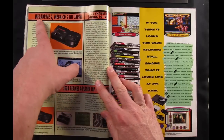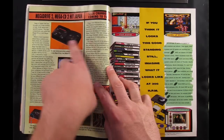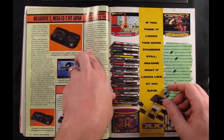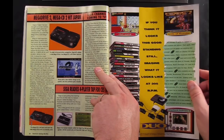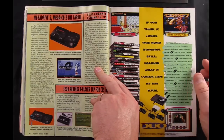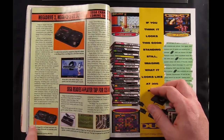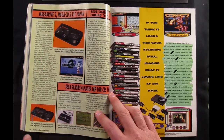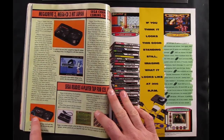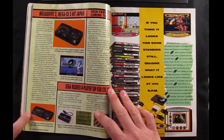Over here they're showing the Mega Drive 2 and the Mega CD 2 which had just been released in Japan. Now people look down on the Model 2 Genesis as being inferior to the original — myself included, but only because I had the original and that's the one I like. But back then it was kind of cool that they were showing it being redesigned. And down here you can see how it would work if you have an original Genesis but hook it up to a Model 2 Sega CD with that little extender piece.